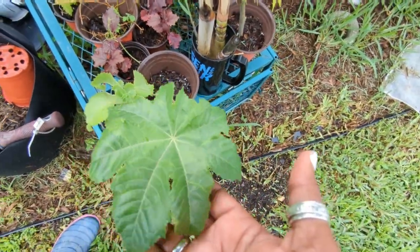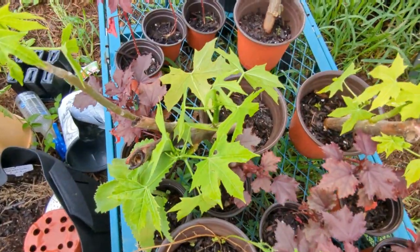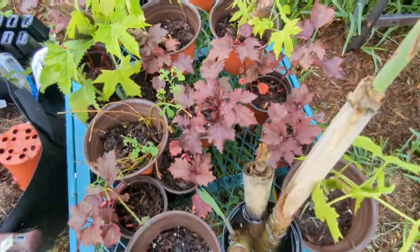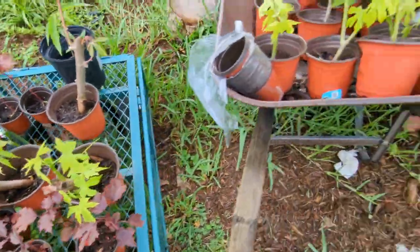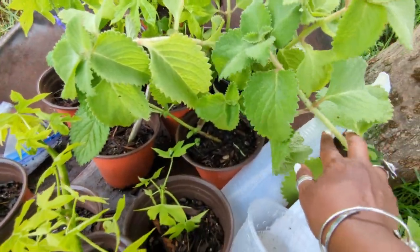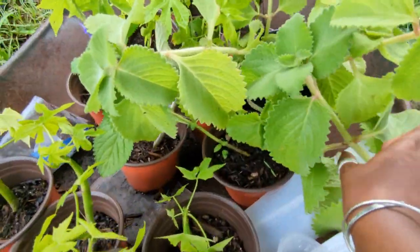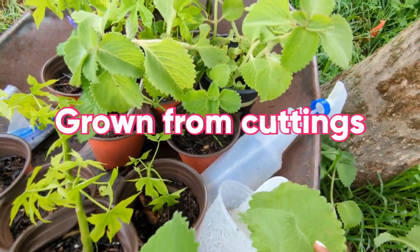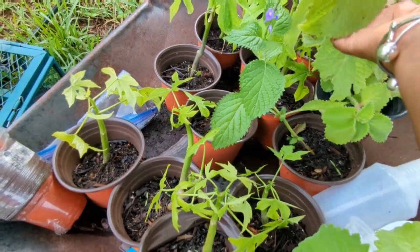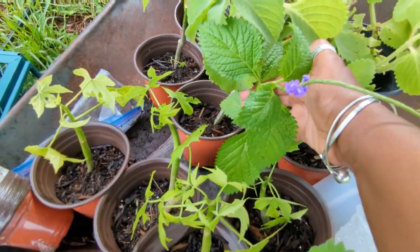Over here are plants from my Etsy store — I have castor beans, chaya all rooted, lots of cranberry hibiscus, lots of chaya, and Cuban oregano. I won't sell these though — they're now too big to ship. I'm probably going to have an in-person yard sale. I also have my vervain that I'll put on my Etsy store.